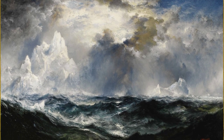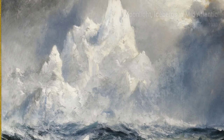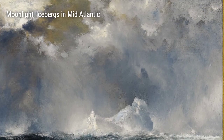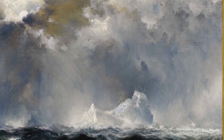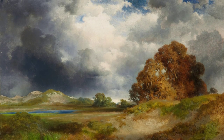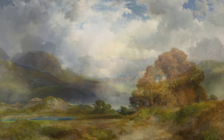By immersing himself in different cultures and environments, Moran was able to incorporate a sense of adventure and wonder into his artwork. Each painting tells a story, inviting viewers to embark on a visual journey and appreciate the beauty of the world around us. Thomas Moran's lifelong curiosity and passion for exploration have left an enduring impact on the art world, as his paintings continue to captivate audiences with their vivid colours and grand landscapes.